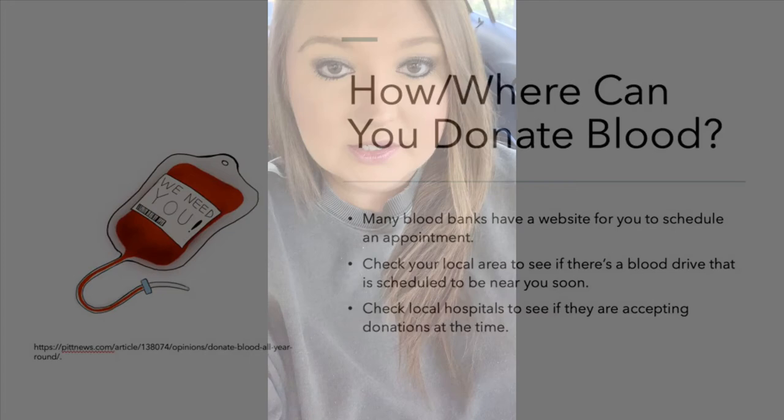If I have convinced you, how and where can you donate blood? Many blood banks have a website where you can schedule an appointment. You can also check in your local area to see if there are any blood drives being hosted soon. Sometimes hospitals will accept blood donations, but you just have to check. Blood donation is the most precious gift that anyone can give to another person, as it is the gift of life. The process is simple from start to finish and should only take around 15 to 30 minutes. Locations to donate blood vary but are easy to find using your blood bank of choice's website. Everyone should donate blood if they meet the requirements, as it is a relatively simple process that can save many lives. Thank you all for watching.